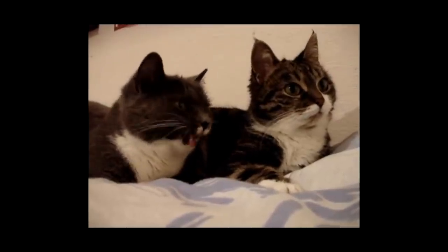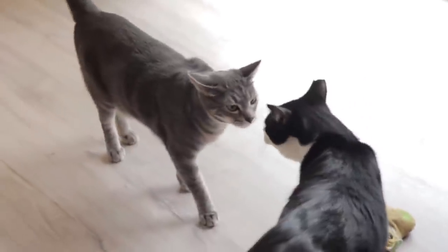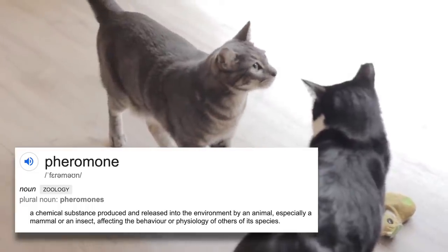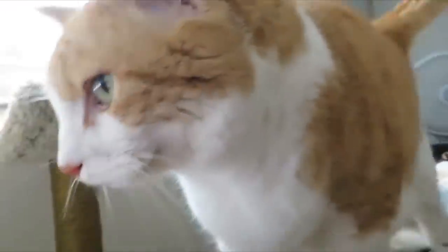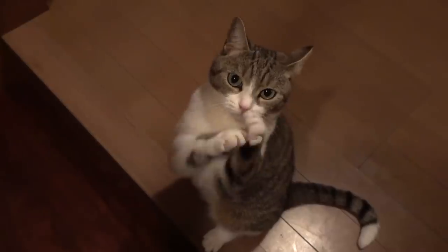Cats actually do not need to vocalize to communicate with each other — they communicate through body language and releasing pheromones. Meowing is something cats use specifically to communicate with us humans, to attract our attention. So if your cat is meowing at you day and night, it really, really wants your attention.